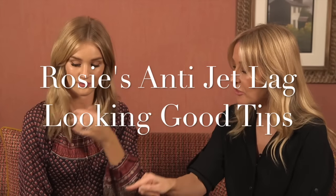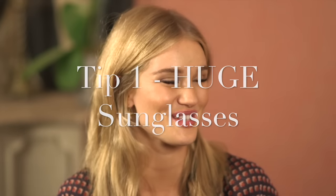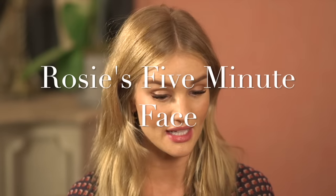We were talking about the tinted moisturiser being in a travel-proof container. You fly all over the world — I've never seen you look jet-lagged. What do you travel with to make sure you're never jet-lagged? Sunglasses — huge sunglasses! What's always in your carry-on? I always carry a makeup bag with me, especially when travelling — I call it my five-minute face. It's got all my essentials that will give me a really quick, polished look.